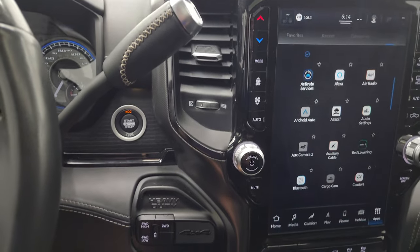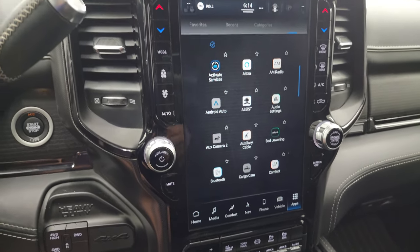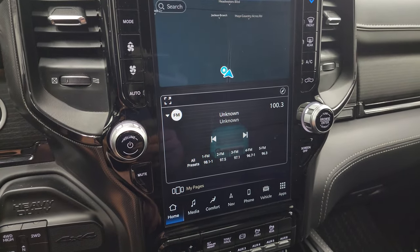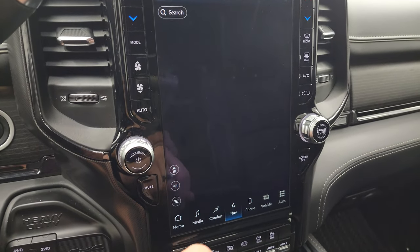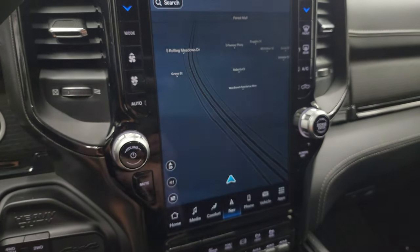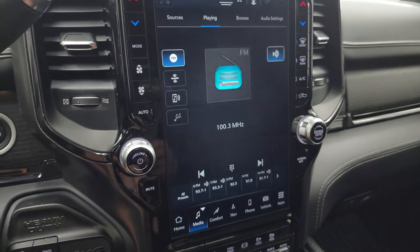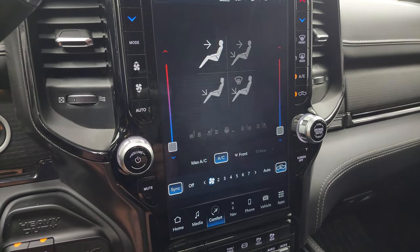Six speed 68 RFE automatic transmission, push button start, push button four-wheel drive, and it comes with the Uconnect 5 12-inch radio. You get your home screen and the factory navigation system — there's Highway 41, so that is working very nicely. You get AM, FM, and Sirius XM radio capabilities. You can do your climate controls here including dual climate controls, with physical buttons for more tactile control, and heated and cooled seat buttons right there as well.